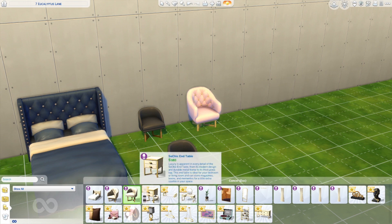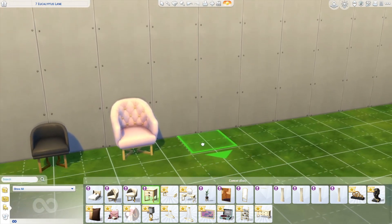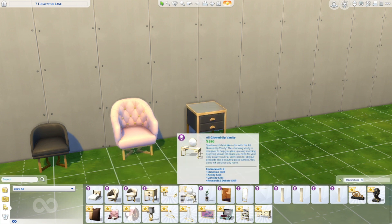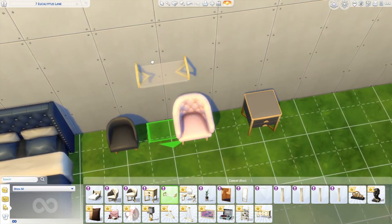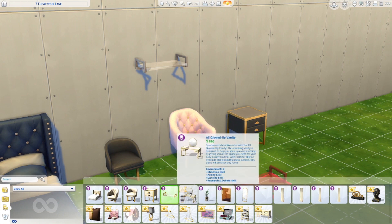Then we have a So Chic End Table - it looks so good! There's an all-white and an all-black option, and another beautiful swatch too. Next we have a wall shelf - look at that, it's glass and it has black, white, gold, and silver options. Oh my gosh, it wins!